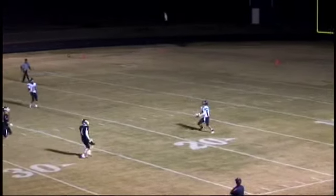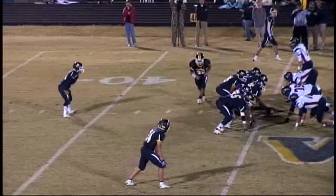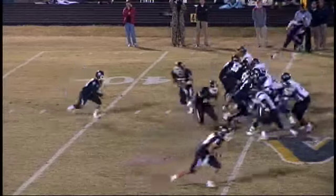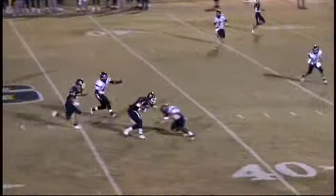Beautiful punt, high, beautiful spiral. Bearcats is single for it at the 18-yard line. First attempt from that point, he throws it over. Play action, backside — he never sees him. Throws the ball and gets hit as he throws it, but Noble hauls it in.